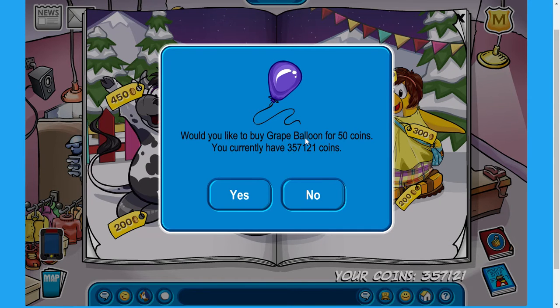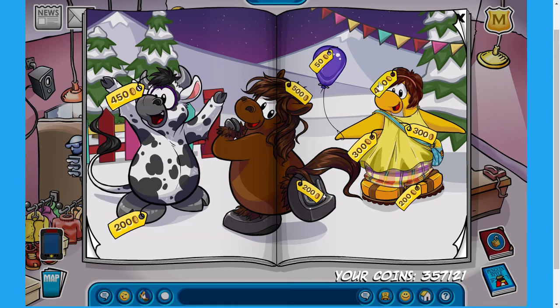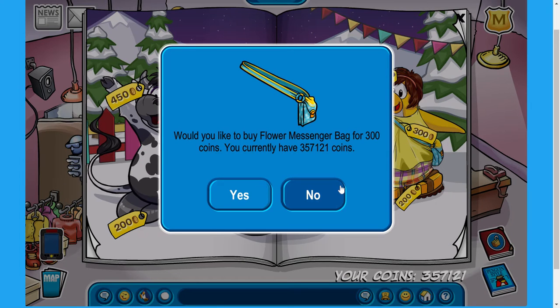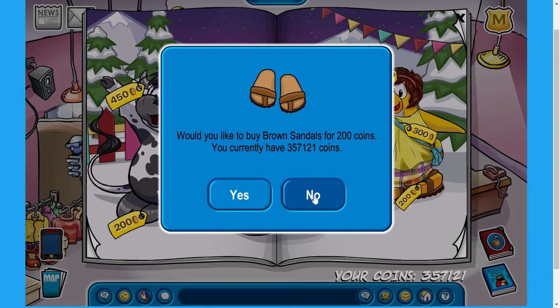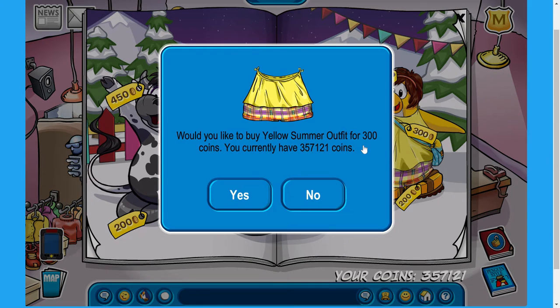We've got the grape balloon for 50 coins — not a bad deal at all. Over here, we've got the delight for 450 coins, the flower messenger bag for 300 coins, brown sandals for 200 coins, and the last item on this page is the yellow summer outfit for 300 coins.